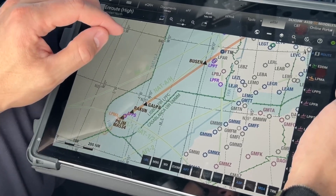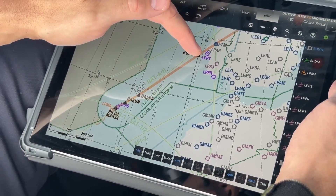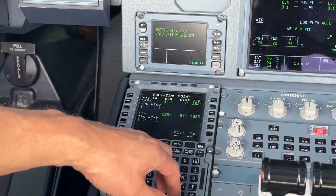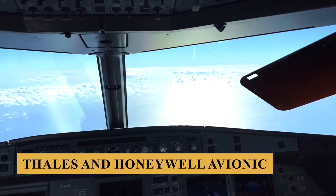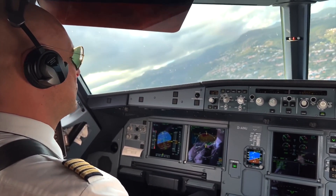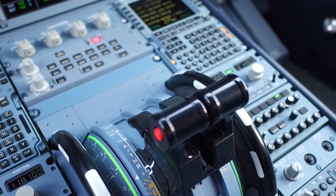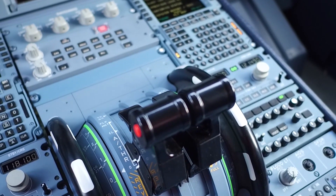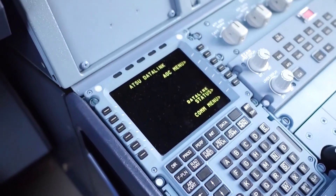The side-stick controllers provide a fly-by-wire interface, offering intuitive handling and reducing pilot workload. The A321XLR is equipped with a state-of-the-art avionics suite that supports its extended range and complex operational needs. The Thales and Honeywell avionics systems form the core of the flight deck, integrating a wide range of functions to enhance situational awareness, navigation precision, and system reliability. The FMS is a critical component that assists pilots in managing the aircraft's trajectory, optimizing fuel consumption, and ensuring precise navigation.